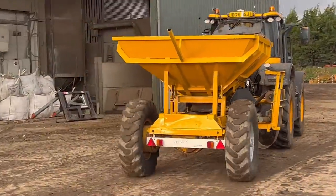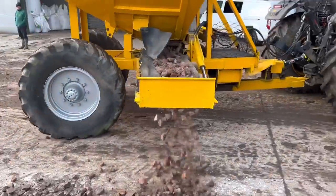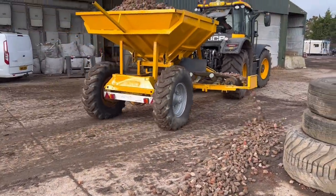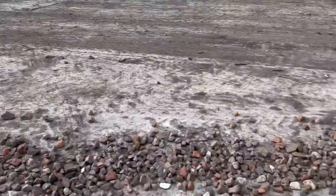We're going to go and weigh it now, and then we can see what it uses in however many metres. We're just driving along now, seeing how many tonnes it puts out in so many metres, just to get a bit of an idea of what speed we need to be going and what we're going to use.